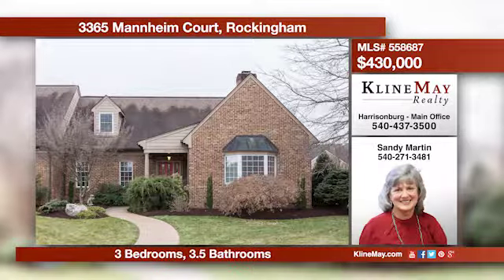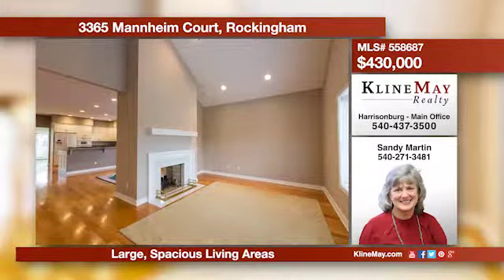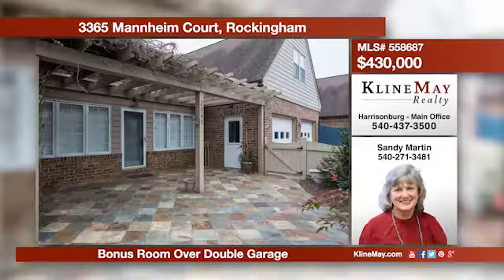Here is a rare opportunity to own a duplex in Lake Point. This lovely duplex offers spacious rooms, hardwood floors, and a gas fireplace. Entertain guests in the fabulous kitchen. The patio area is fenced and there is a bonus room over the garage. For more information, call Sandy Martin.